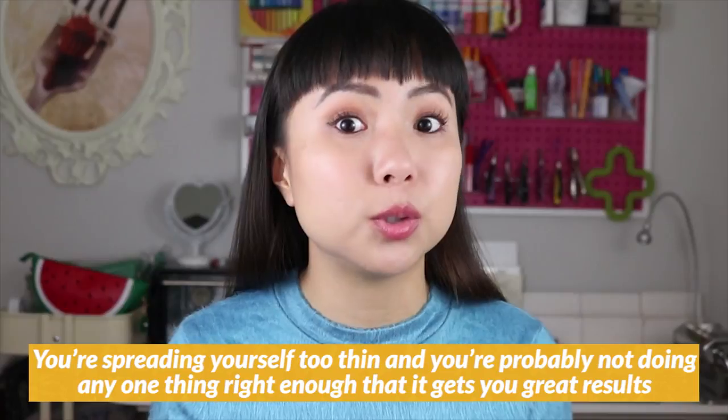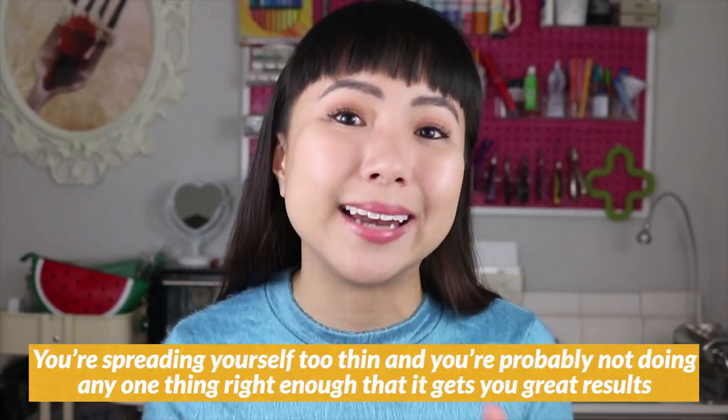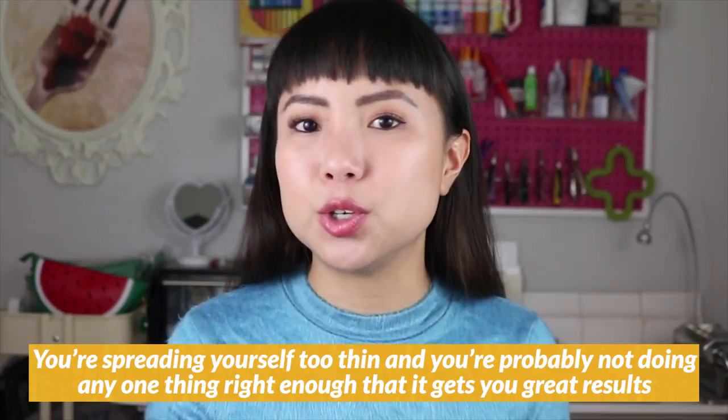In this second stage, you're probably feeling like you have no idea what you're doing and you might end up trying all the things at once — dabbling in everything. But what happens is none of the things you're doing is really moving the needle that much. Jack of all trades, master of none. You're spreading yourself too thin and you're probably not doing any one thing well enough that it gets you great results, so you get no results or mediocre results.